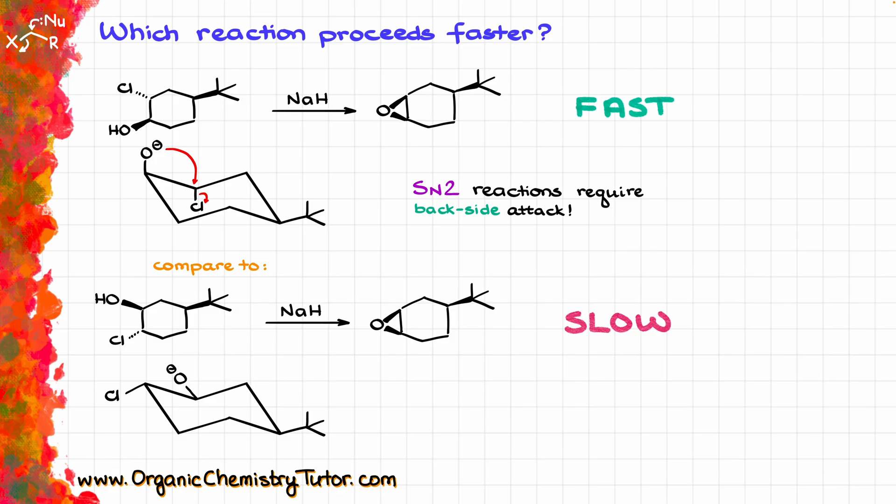One important thing about SN2 reactions is that they require a backside attack, which means the nucleophile must be able to attack the anti-bonding orbital at 180 degrees to where the leaving group is. That is only possible if the leaving group is axial. The leaving group absolutely must be axial for SN2 or E2 reactions in a six-membered ring; otherwise the anti-bonding orbital is buried inside the molecule and is virtually inaccessible.